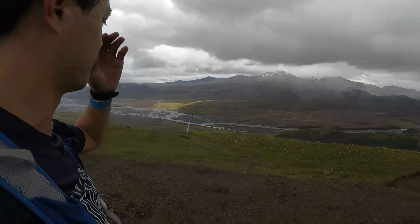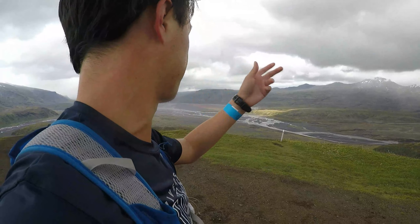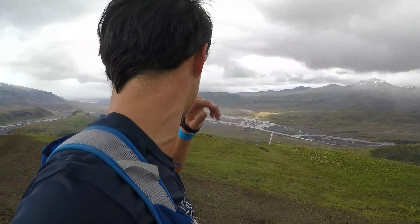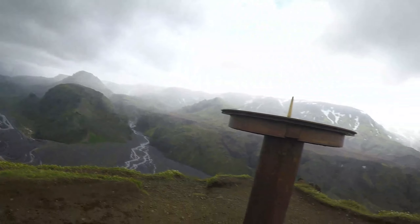They did the Laugavegur marathon here and my dad did a swim here. The finish was down there. I was thinking the views are nice but for Iceland the standard is high — I wasn't super impressed down there — and then up here it's really cool. Alright, getting going on the downhill to see what else I have.